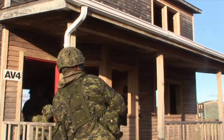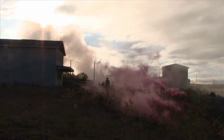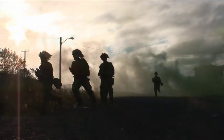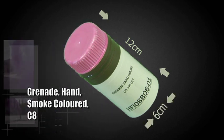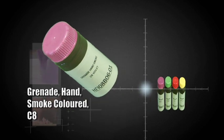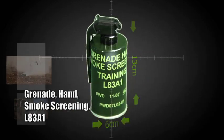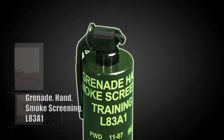The C8 colored smoke hand grenade is typically used to indicate wind direction, to mark a target, or as a signaling device. The L83A1 smoke grenade is used to screen positions and movements. The body of the C8 grenade is light green, about 12 cm long and 6 cm in diameter. There is no cap as this grenade operates with a fly-off lever.